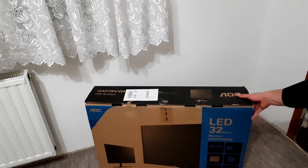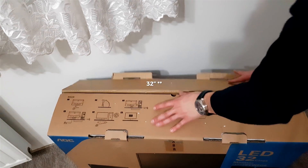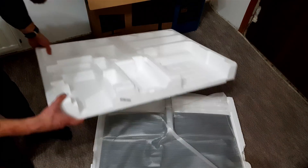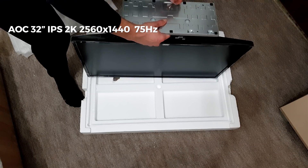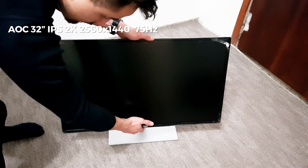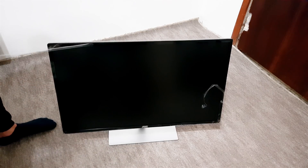I also bought a new monitor. It is a 34-inch IPS display from a company named AOC, which has 2K resolution and a 75Hz refresh rate. As I personally don't like ultrawide monitors, this is just a regular one.